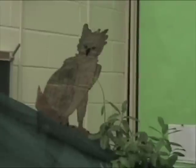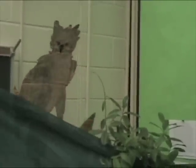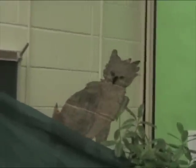Harpy eagles can weigh up to 18 pounds. Another amazing fact is that harpy eagles can fly 50 miles per hour. Hard to believe, isn't it? Now you understand why they are amazing.